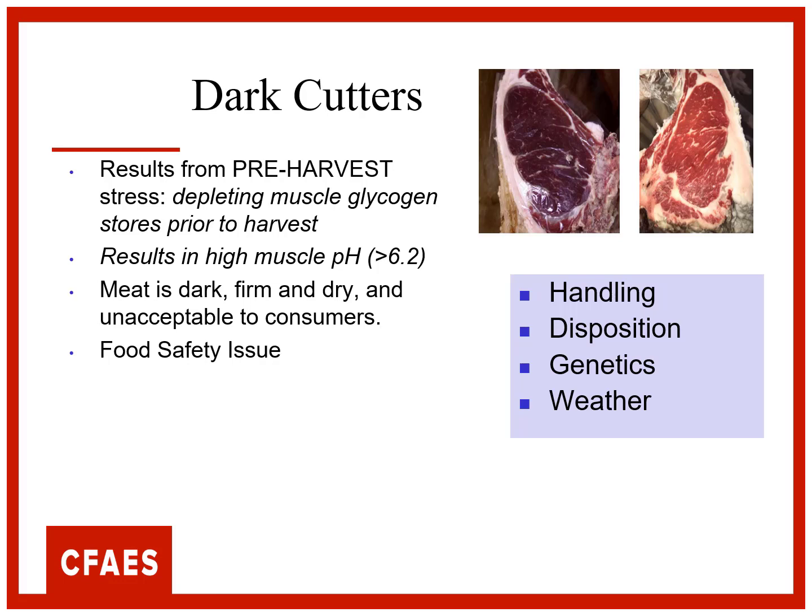And weather - moving cattle in sleet and wet, that's going to cause them to shiver. And that is also a depletion of energy in the muscle, so we can get that dark color.